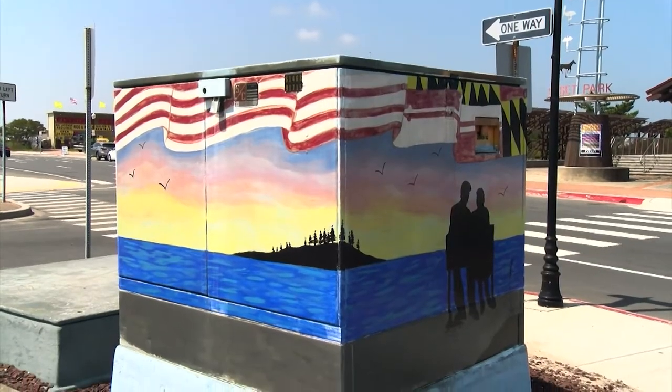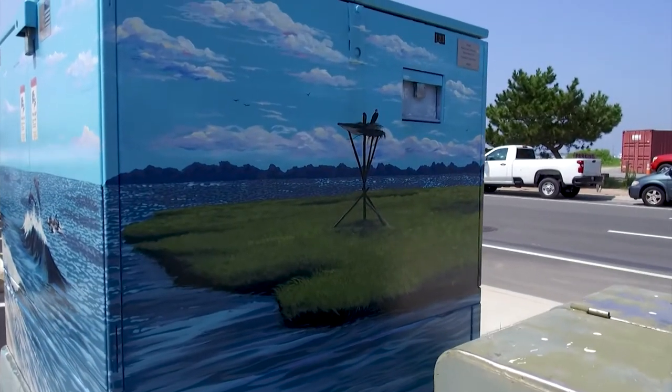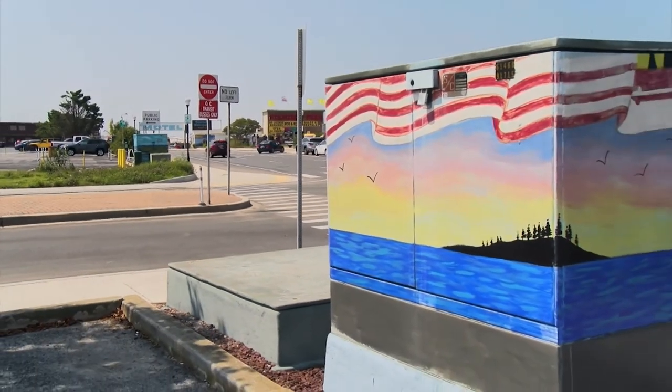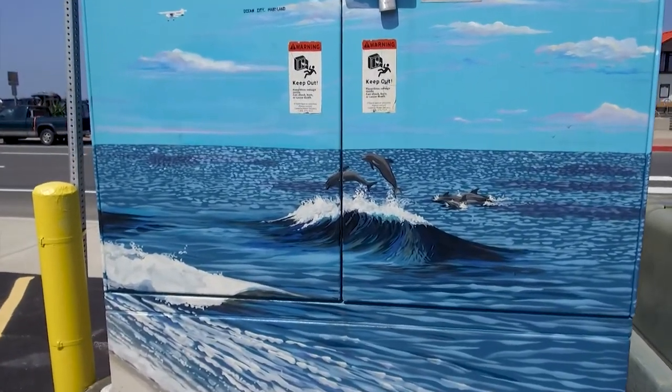A very unique and eye-catching project that OCDC has organized is the utility box program. In Ocean City, you're mostly walking past works of art — you never know they're utility boxes. The program started about 15 plus years ago in order to try to improve the walking experience downtown. The idea was to take these ugly boxes, put some nice fresh art on there, and give local artists a platform to paint on. There are about 35 murals, and there's now a brochure you can pick up at restaurants and hotels that shows you where each one is. It's also on the OCDC website.